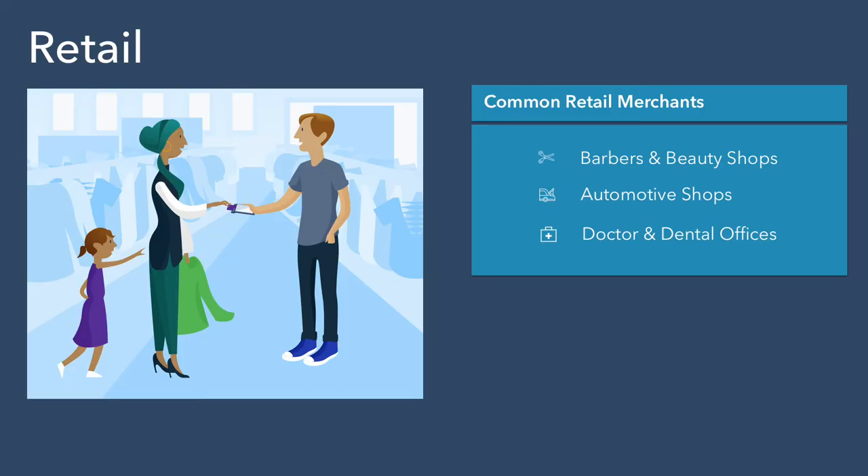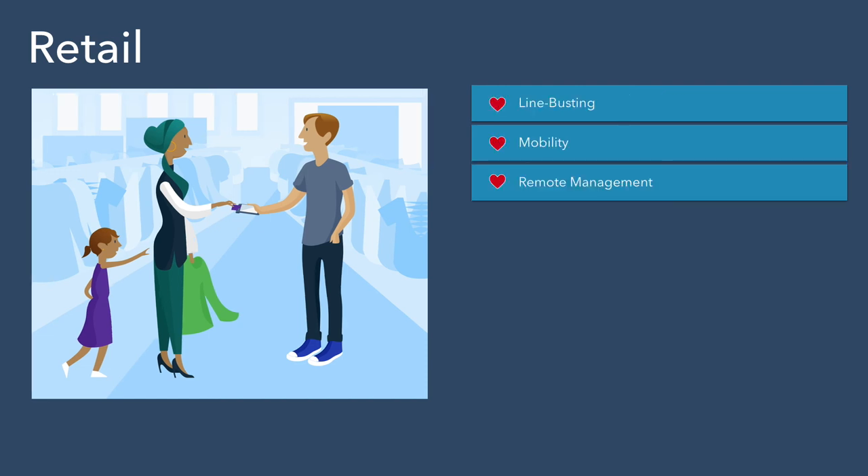With retail merchants, the value is clear — mobility. Once you countertop swap, you have the freedom to transact anywhere without being tied down. Some of our most common retail merchants include barbers and beauty shops, automotive shops, and doctors and dentist offices. What do retailers love about Point? They love that it's line-busting, they love that with mobility they can do sidewalk sales, and they love the ease of remote data management.